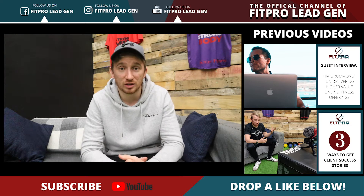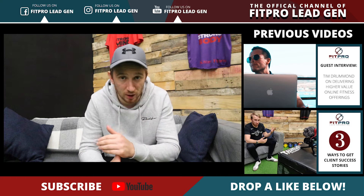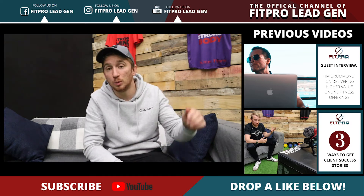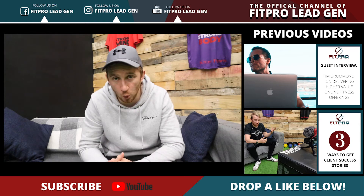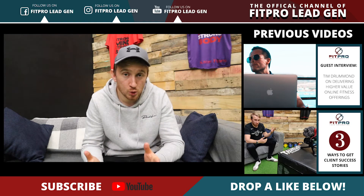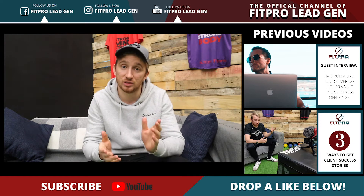Yesterday we were talking about three different types of success stories and case studies you can get, including video, written, and pictures. If you want to check those videos out, you can find them just below this video. If you're new to the channel, don't forget you can always subscribe by clicking that big red button below. Today I'm going to share with you what's working right here at DK9 Fitness when it comes to client case studies.